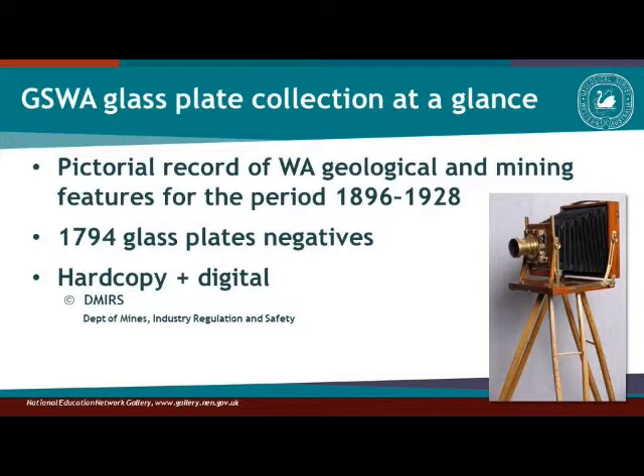The geologists who took these pictures would have carried something like these fairly cumbersome, bulky cameras in the field. Unfortunately we don't have any of these cameras in our historical material collection, but I'll get back to this point a little bit later.